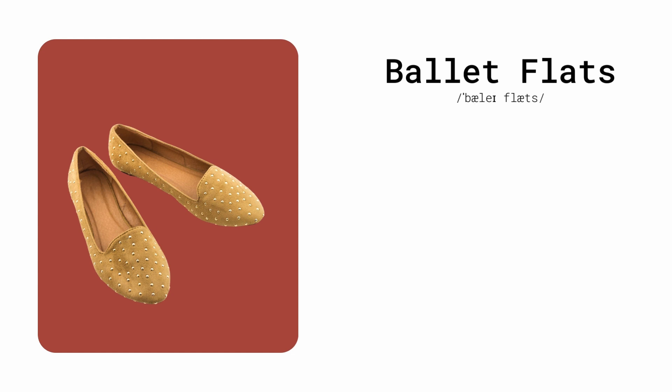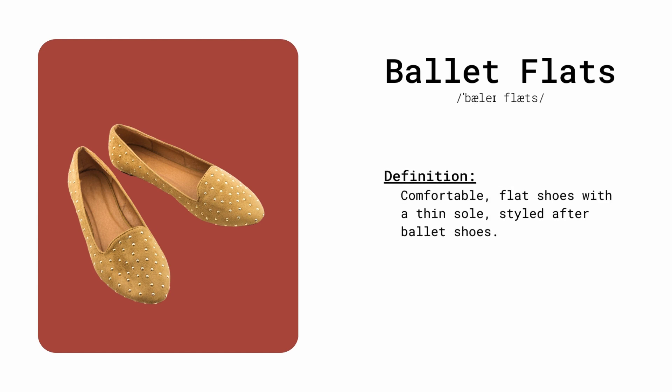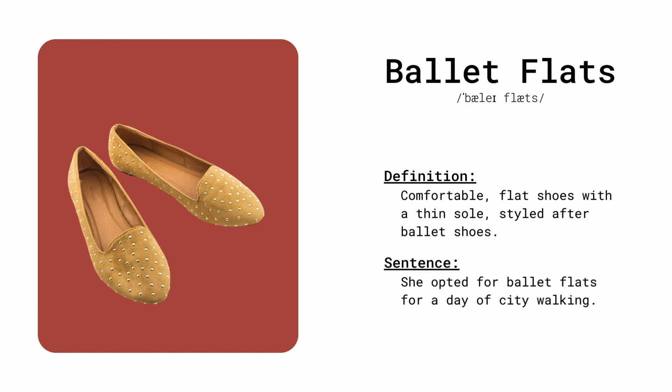Ballet flats. Comfortable flat shoes with a thin sole, styled after ballet shoes. She opted for ballet flats for a day of city walking.